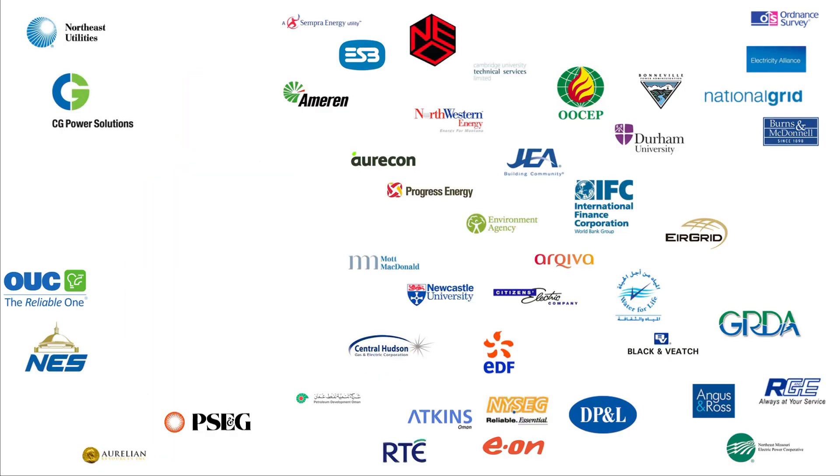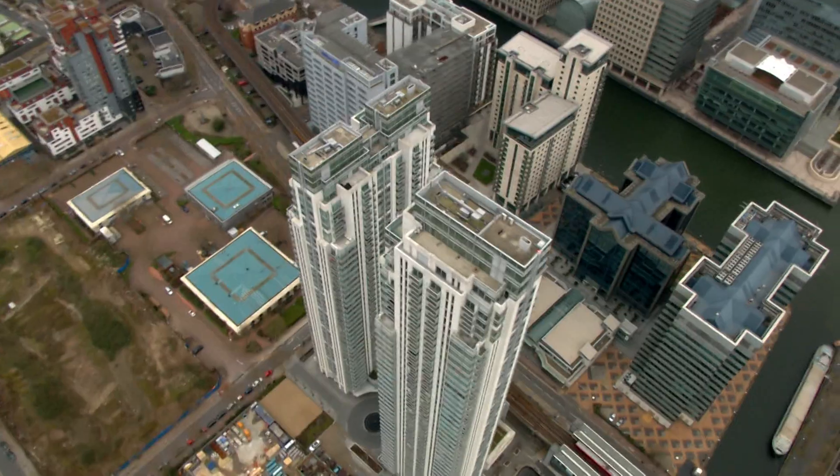I'm proud to introduce NM Group. We're an established and innovative company working all over the world, providing new ways of using geospatial data and our technical expertise to help clients with their asset management and engineering needs. Our engineering heritage and expertise enables us to collaborate with clients and bring solutions that deliver real business benefit.